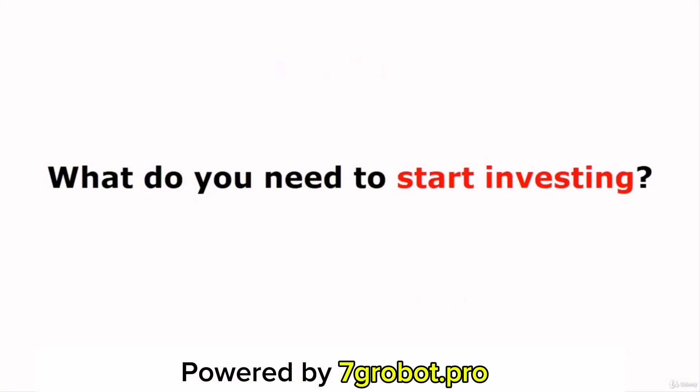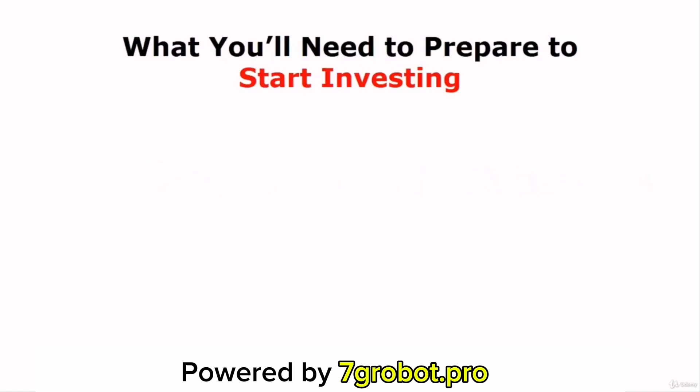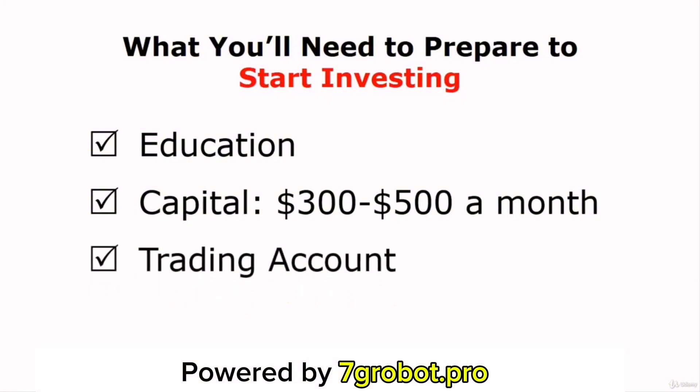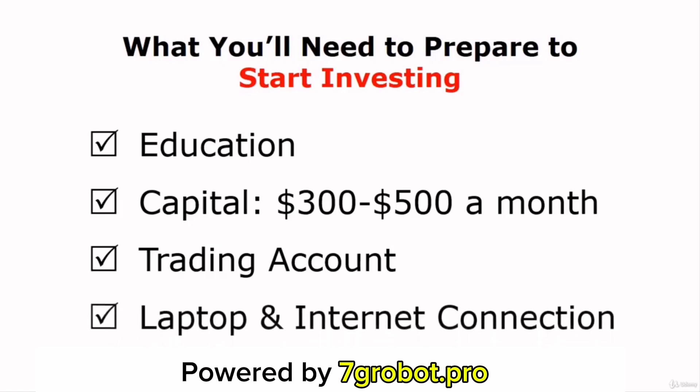To wrap everything up before we dive into the next section: what do you need to start investing? The first thing you'll need is education — you must first invest in your education. You'll need $10,000 to start investing, and then you can add $300 to $500 each month to build up your portfolio. Next, you'll need a trading account — you can open two trading accounts, one from TD Ameritrade and one from Interactive Brokers, so you can take advantage of the low trading fee from Interactive Brokers and have free access to the professional trading software from TD Ameritrade. And finally, you'll need a laptop with an internet connection to start buying and selling stocks, and make sure you avoid making a trade when you're on your mobile. Only use mobile apps for monitoring your stock's performance and reading market news.